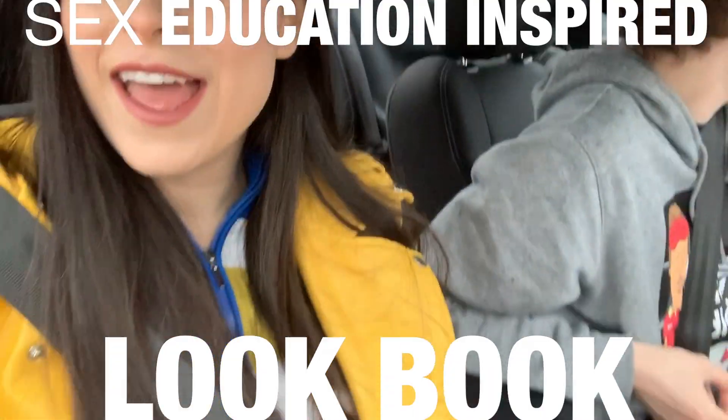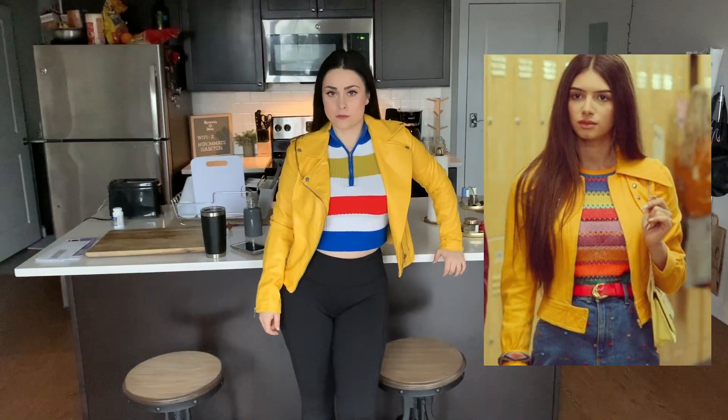I'm filming a lookbook for Sex Education, and I dressed myself as one of the characters. Now we're going to Goodwill, and we're going to try to find outfits that look like the other characters. My boyfriend has graciously volunteered as tribute.